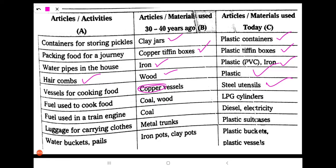Next: fuel used to cook food. 30 to 40 years ago, people used coal and wood to prepare food. Nowadays, we are using LPG cylinders.